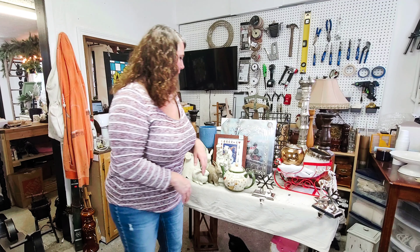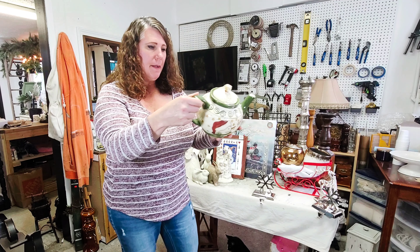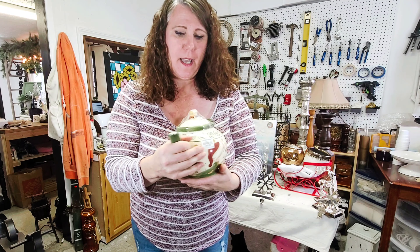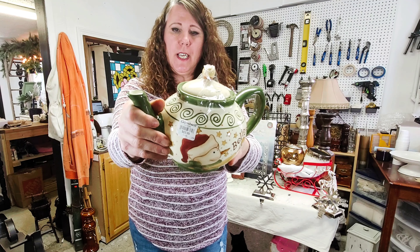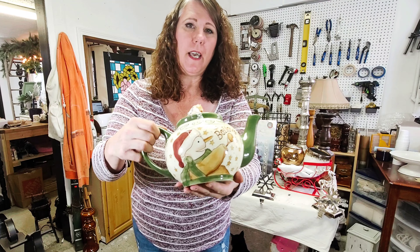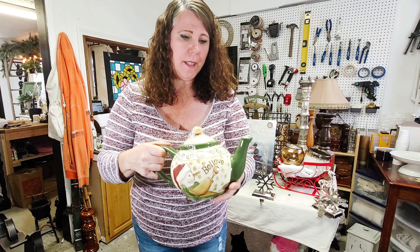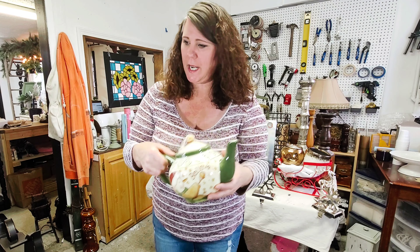This teapot I thought was super cute — another thing my husband found. It was $4, and I actually have a cup out in the cottage that will kind of match this. For $3.99 I had to have it.